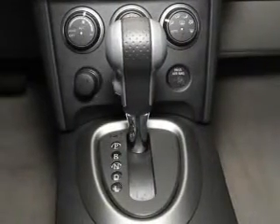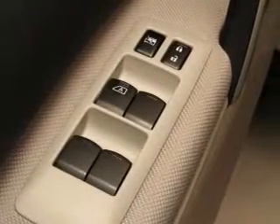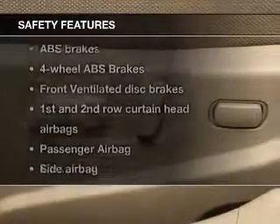Keyless entry, power door locks, power windows, an AM FM stereo with a CD player, power mirrors, an alarm system, and power steering.